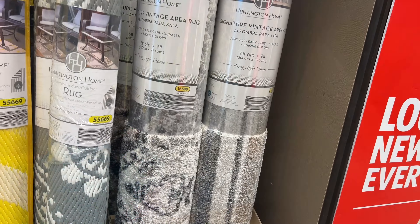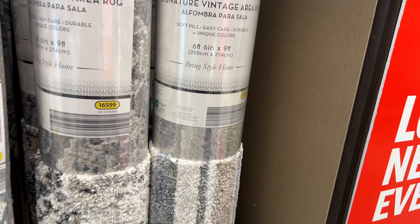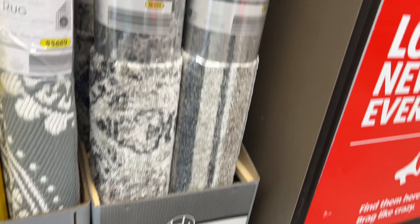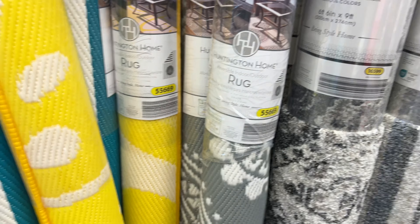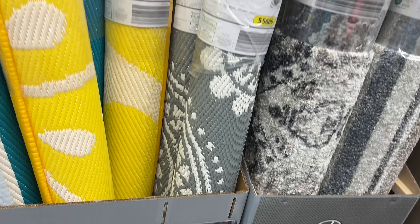They also have the Signature Vintage area rug. It says easy care and durable — they're $70. They're soft, I like it. And then next to it they have this reversible outdoor slash indoor rug.